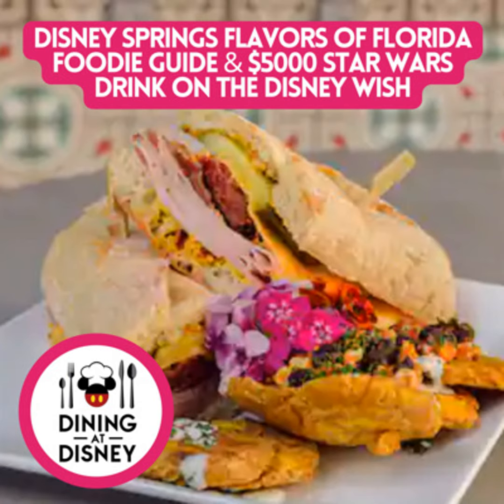Eat the Pictures is a bite-sized movie podcast. Every week we look at the ways different movies — from classic horror to rom-com — use food to tell stories on screen. Food unites us all. Let's explore it piece by piece on Eat the Pictures. Stay hungry.